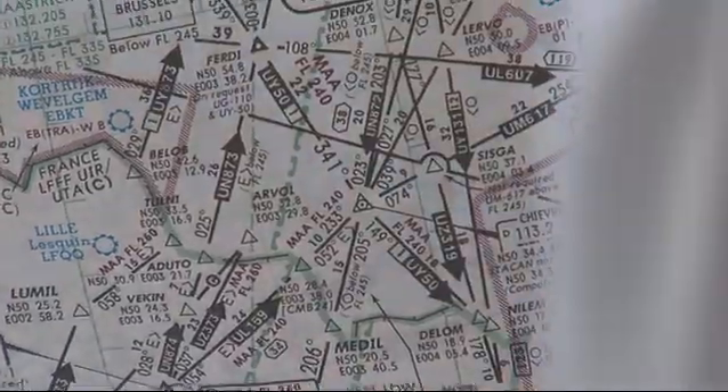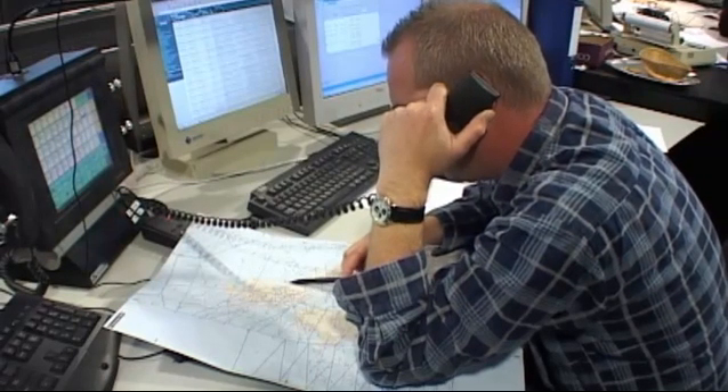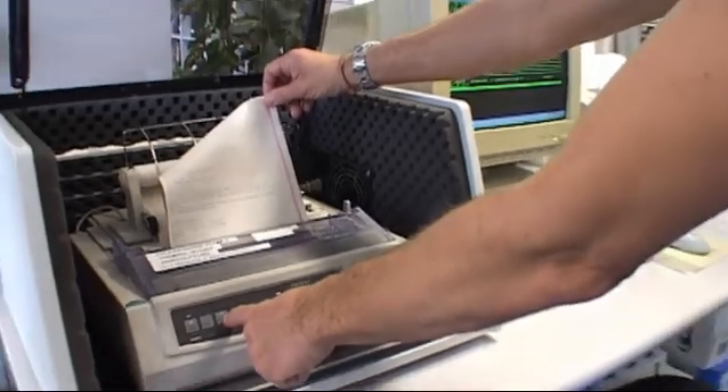Aerodrome charts, approach procedures, route structures, last-minute NOTAMs on opening or closure of airspace. Today, most of this data is printed and distributed in paper form as Aeronautical Information Publications and NOTAMs.